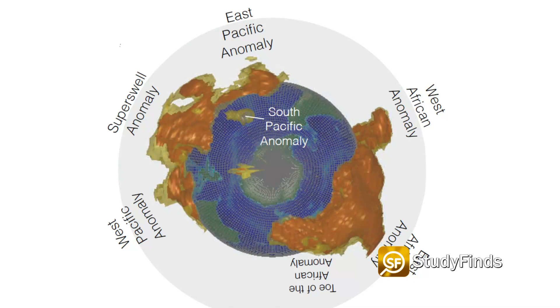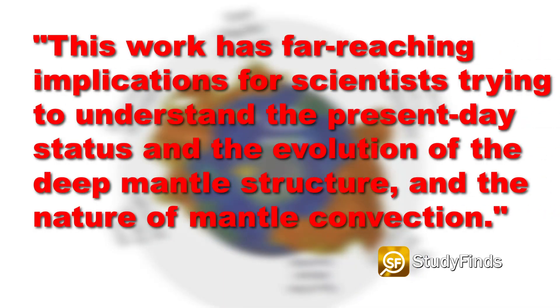Study authors write, quote: 'This work has far-reaching implications for scientists trying to understand the present-day status and the evolution of the deep mantle structure and the nature of mantle convection,' unquote.